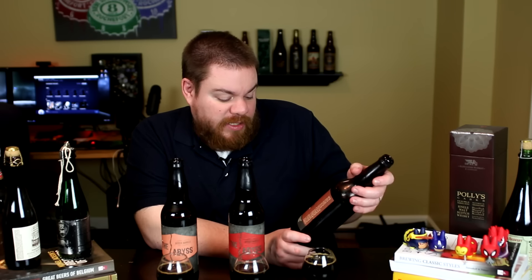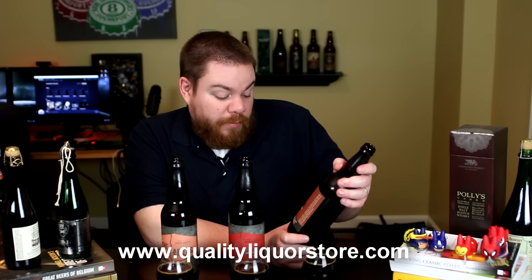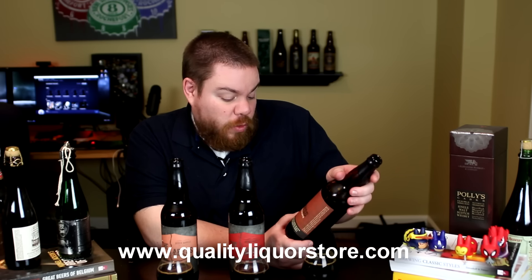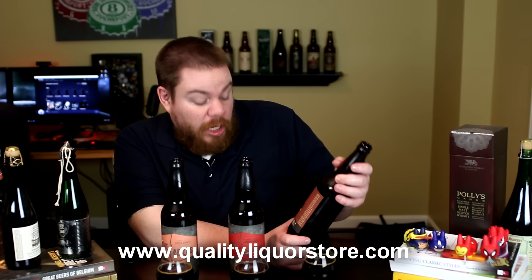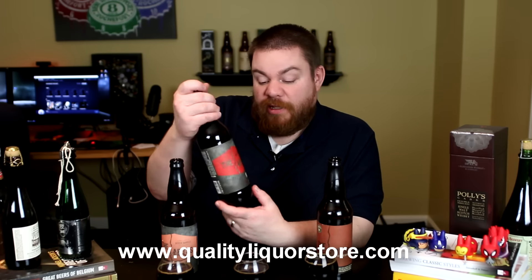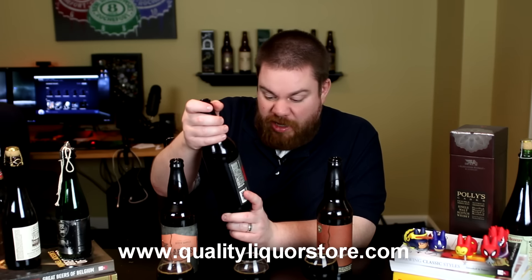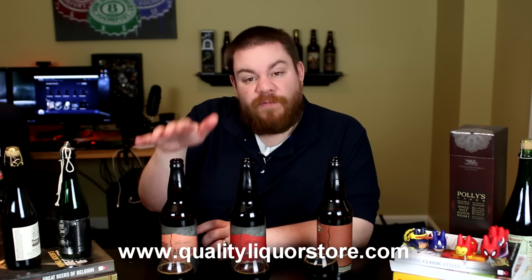The 2016 Abyss is 11.9% — it's an imperial stout brewed with blackstrap molasses, licorice, dry spice with cherry bark and vanilla. 21% aged in oak bourbon barrels, 21% aged in oak wine barrels, 8% aged in oak Oregon oak barrels.